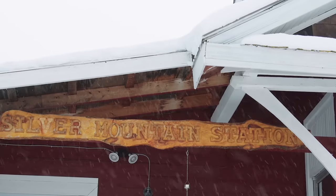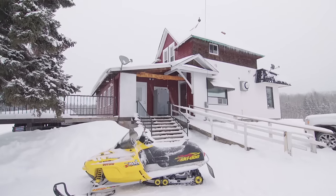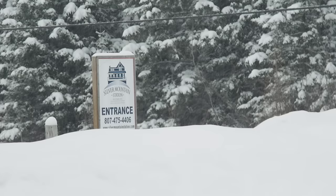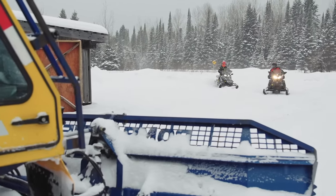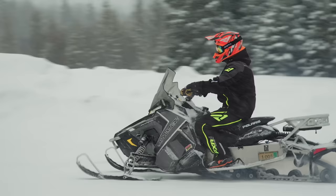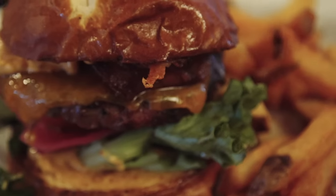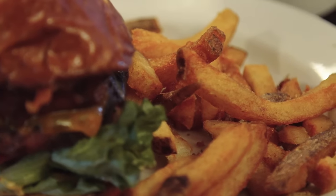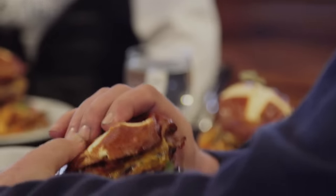The second stop on our Thunder Bay bucket list was Silver Mountain Station. When you pull up to Silver Mountain Station — an old train station from yesteryear — you look at it and go, are you sure this is a train station? Because I don't see any train tracks, I don't see any flat area. It was built in 1907 and it was part of the Port Arthur Duluth and Western Railway — it's the last standing station of that line. The Northlake Station, which was the sister station, was burned down in 2004.